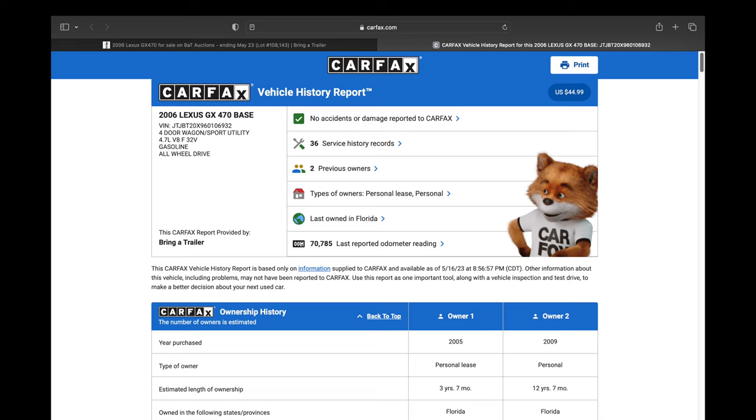Looking at the Carfax on this 2006 GX470, the first owner owned it on lease for approximately four years and drove it for under 10,000 miles per year, which is low for the make and model. The second owner, also in Florida, has owned this for almost 13 years and has driven it a low 2,700 miles per year on average. The last mileage entry on this GX470 was in January 2023 at 70,785 miles.